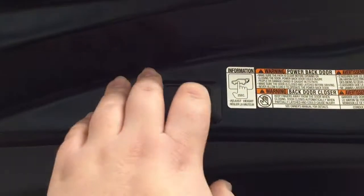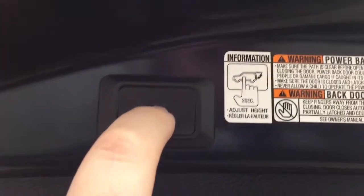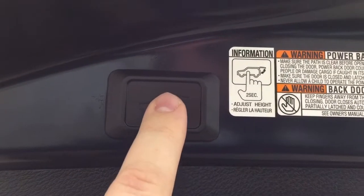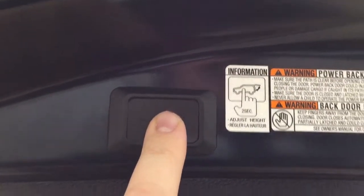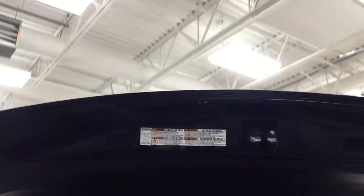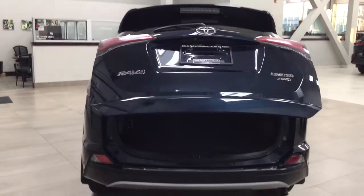Taking a look up top, you do have the power tailgate but it's also readjustable. If you hold down the button for approximately 2 seconds at the height you'd like it at, it'll beep a couple of times, so when you close it and open it again it'll open up to that height. However, if you want to reset the height, hold down the button for more than 4 seconds and it'll beep several times. Then when you close it and open it again it'll open up to the maximum height.